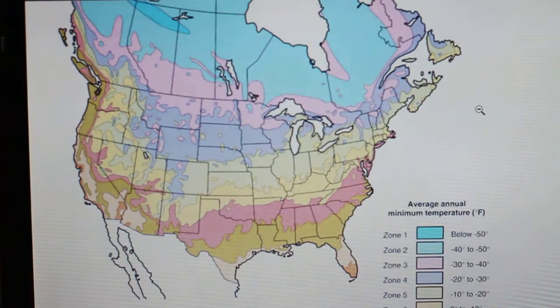Hey everyone and welcome to Garden Basics. Today I wanted to talk to you about the cold hardiness zone.